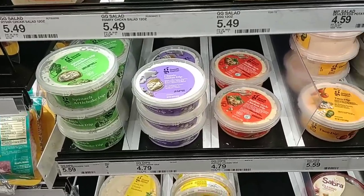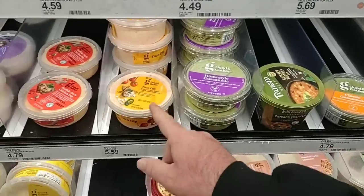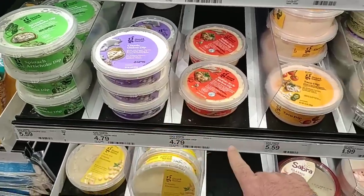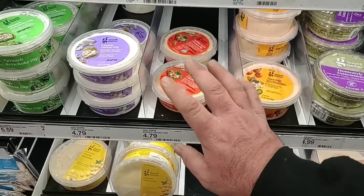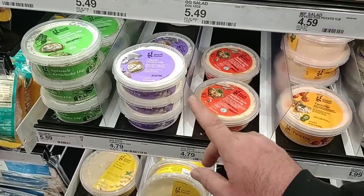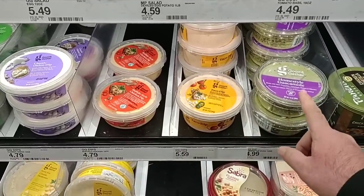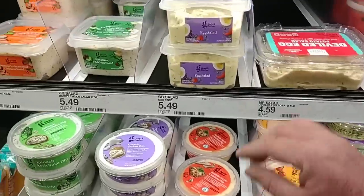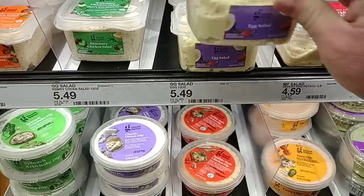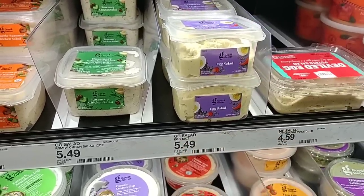They have a lot of different dips in here — homestyle guacamole, classic guacamole. We've gotten good comments on some of the Good & Gather dips. We were looking for these a few weeks ago; we had comments that nobody could find them. They just started coming back in. That one is $5.99. And $5.49 for this egg salad here — 12 ounces of egg salad for $5.49. That's crazy.